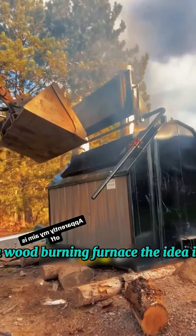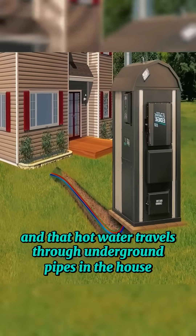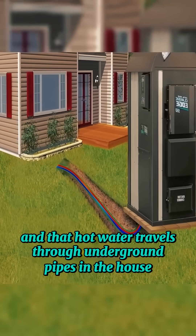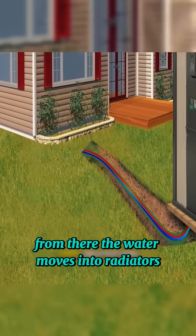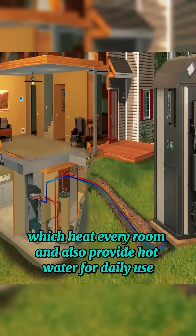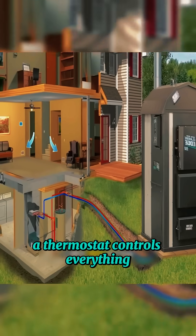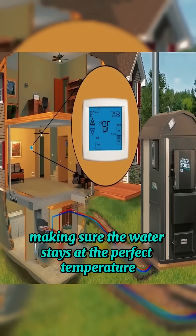The idea is simple. You load the furnace with firewood, the fire heats water, and that hot water travels through underground pipes into the house. From there, the water moves into radiators, which heat every room and also provide hot water for daily use. A thermostat controls everything, making sure the water stays at the perfect temperature.